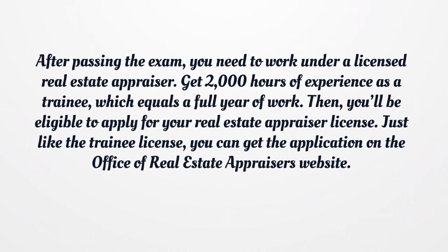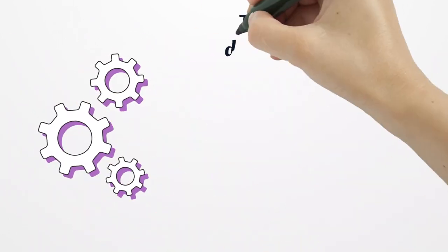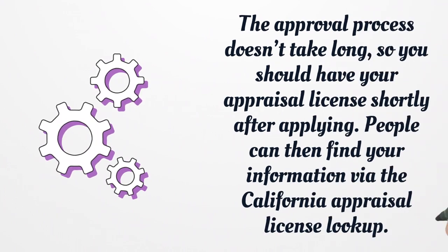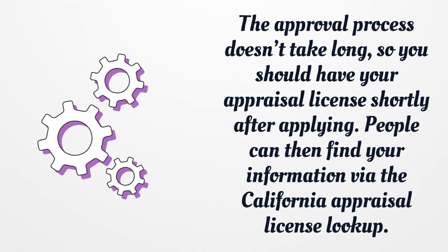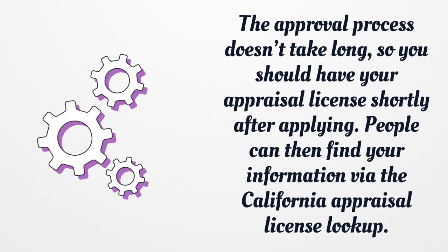Just like the trainee license, you can get the application on the Office of Real Estate Appraisers website. The approval process doesn't take long, so you should have your appraisal license shortly after applying. People can then find your information via the California Appraisal License lookup.